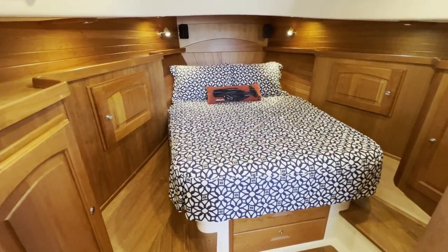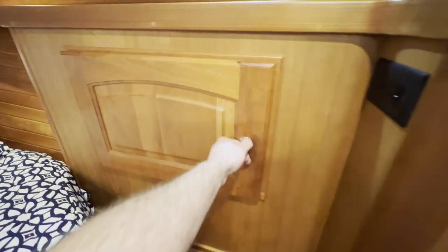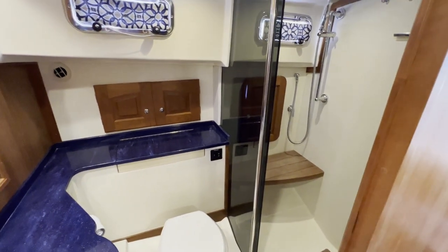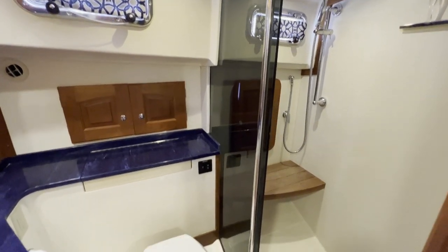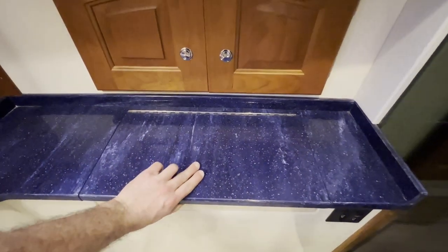The big center island queen berth is really easy to get around with awesome storage. We've got cedar-lined lockers and the Vizio flat screen TV. One of the better features of this Legacy 36 is the head with a separate shower stall — not extremely common on a boat of this size, but it really helps to extend your couples cruising, making you able to go from one or two nights to longer five days to a week without having to get a hotel room or shower at the marina.